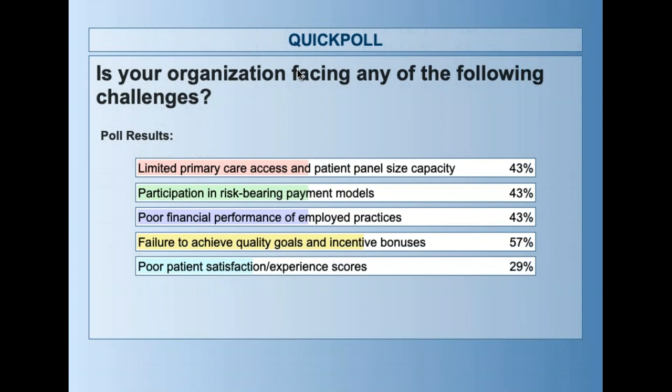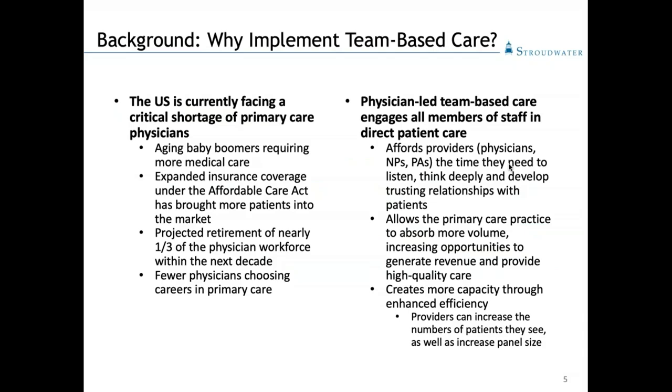Why implement team-based care? The U.S. is currently facing a critical shortage of primary care doctors. We have aging baby boomers bringing more patients into the market. The expansion of coverage under the Affordable Care Act also brought a lot of new patients. There's a projected retirement of about one-third of our primary care practice workforce in the next decade, and fewer new docs coming out of medical school are choosing careers in primary care, opting for sub-specialty care instead.